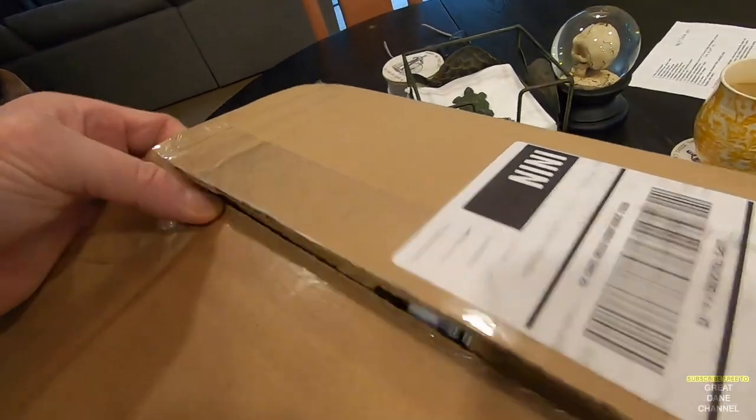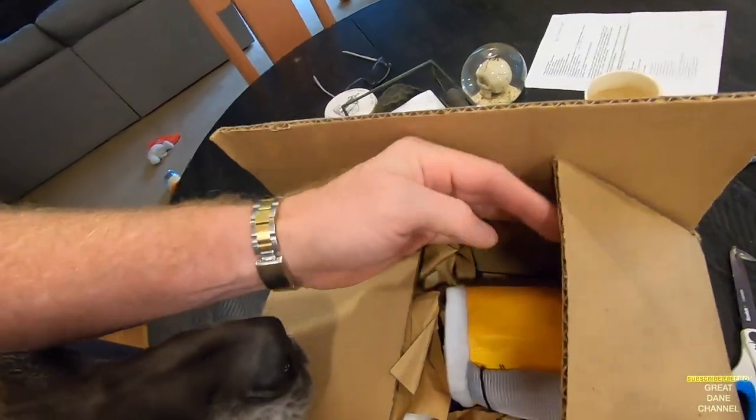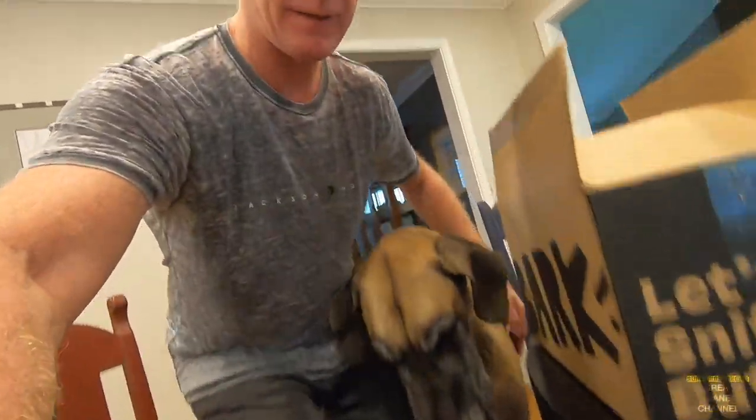All right, let's see what's in here. Hey guys, welcome back to the Great Dane channel. It is Halloween, so we're opening what we think could be the Halloween BarkBox. And the boys are sure interested.